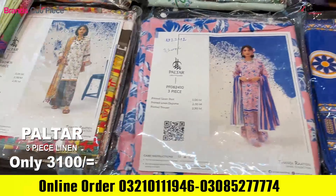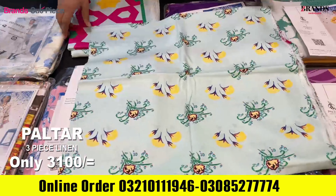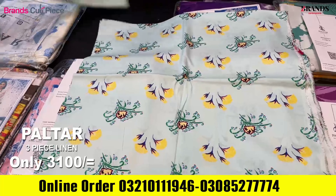You will get this suit at 4000, but Brand Cut Piece is also giving you a discount of 300 rupees — you will get this suit at 3100. If you want to buy it, you will get 10 pieces of this set.